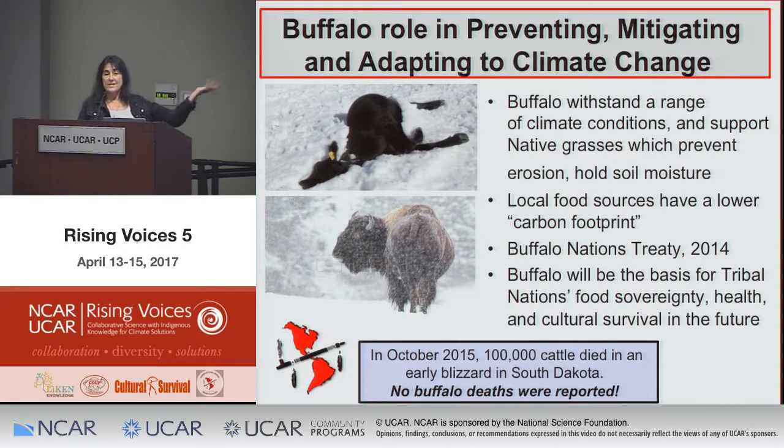As we were preparing for COP21 in Paris, we started hearing from those tribes. In 2015, a freak early snowstorm in South Dakota killed 100,000 cattle — but not one buffalo, because buffalo can withstand unpredictable climate changes: drought, blizzards — and cattle can't. Tribes are understanding that they are actually mitigating and even preventing some impacts of climate change. Buffalo don't tear up the grass the way cattle do — they support natural grassland restoration and hold moisture.